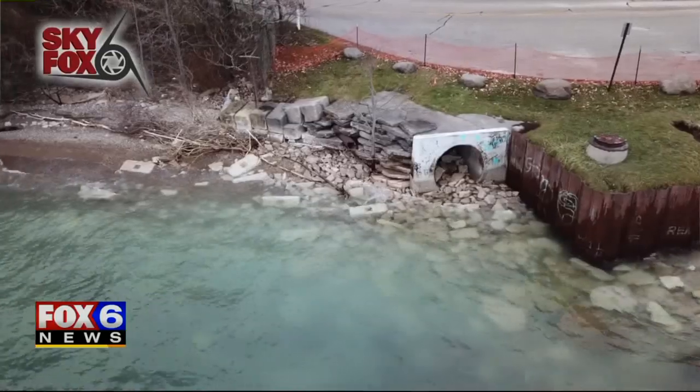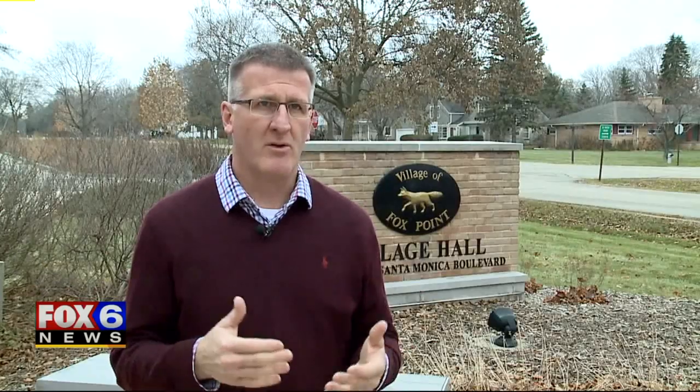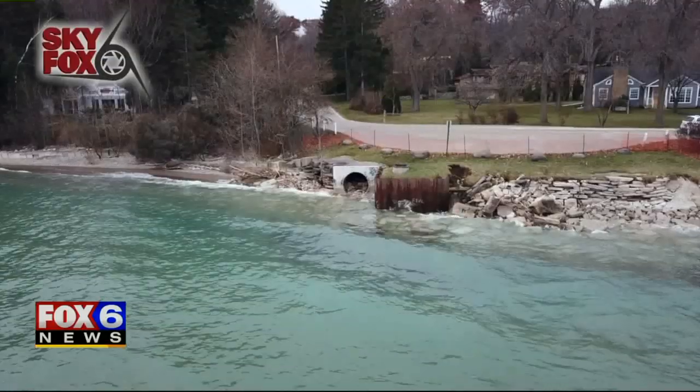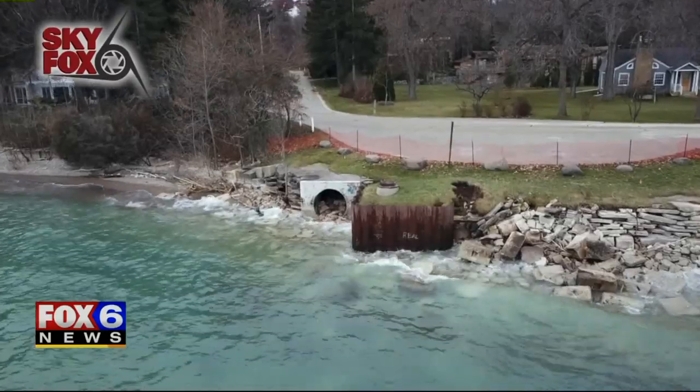What ends up happening is you might end up with basement backups, lift station failures, sanitary sewer failure across the board. It has gotten so bad the village has qualified this as a public emergency, allowing them to sign three contracts with engineering groups to get this problem resolved.